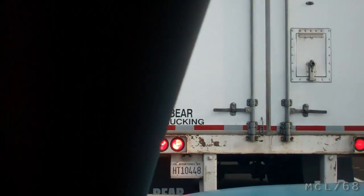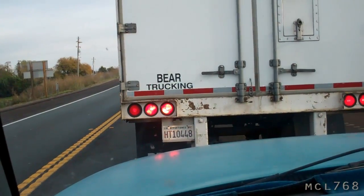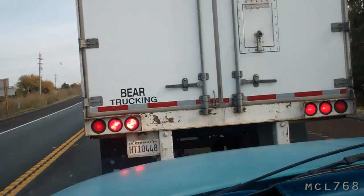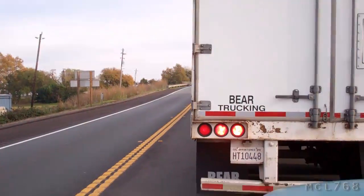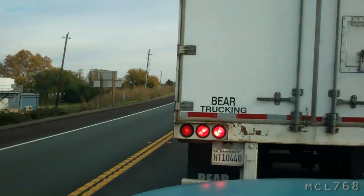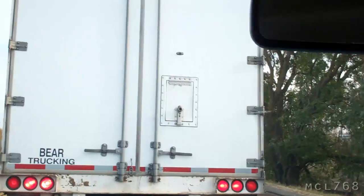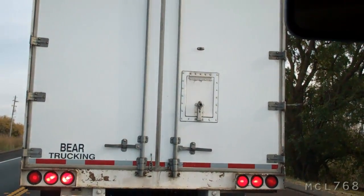It's been about 30 minutes, we're through Rio Vista and we're just going east on Highway 12. We're stuck behind this truck — Bear Trucking. I thought that said 'rear' or something, but I think there's a drawbridge. I wonder if there's a live bear in that truck — it's Bear Trucking, so what else could it be?